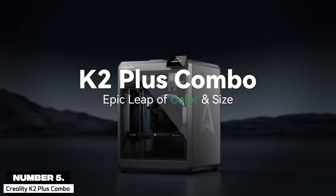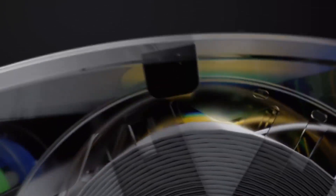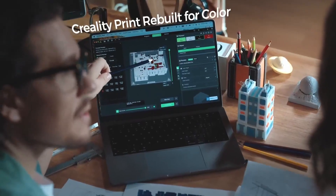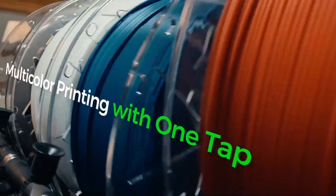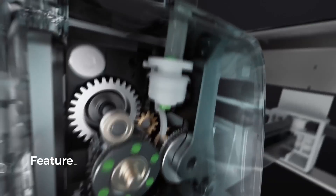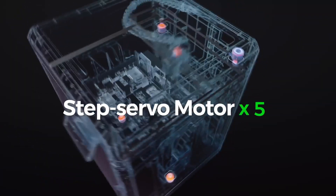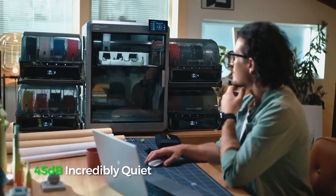Number 5: Creality K2 Plus Combo. The Creality K2 Plus Combo is a powerhouse for 3D printing enthusiasts, earning its spot as number 5 on our list of the best 3D printers for 2025. This fully-enclosed Core XY printer boasts an impressive 355x355x300mm build volume, making it ideal for large, intricate decor projects like vases, sculptures, or multi-piece wall art. Its standout feature is the Creality Filament System (CFS), which supports up to 16 colors with 4 CFS units, allowing vibrant multi-color prints without manual filament swaps.